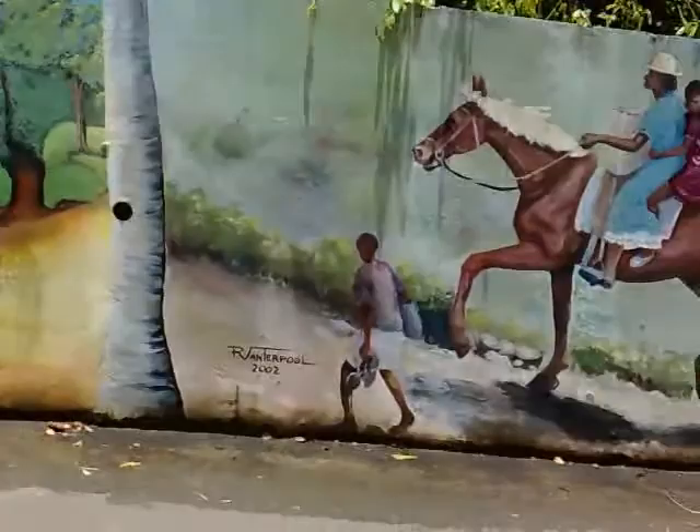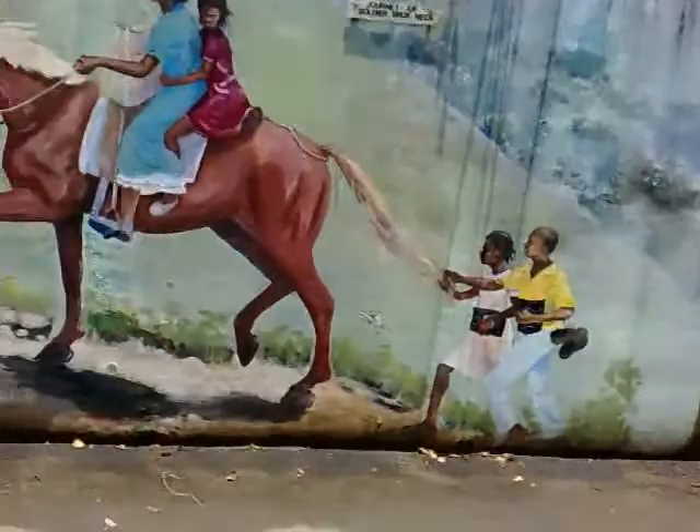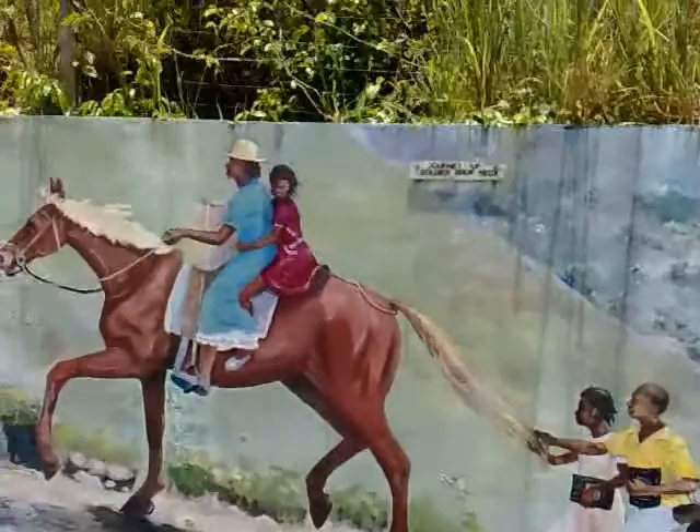This is a Journey Up Soldier Brokneck — that's what they call it. Mainly because maybe somebody broke their neck going up. That's a big old horse and a mom and daughter in it, and a little sister and brother holding on to the horse's tail.